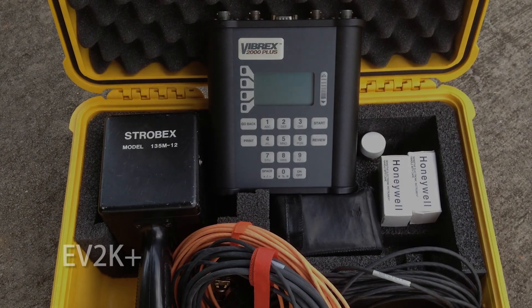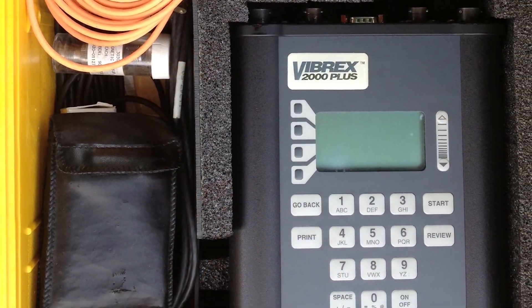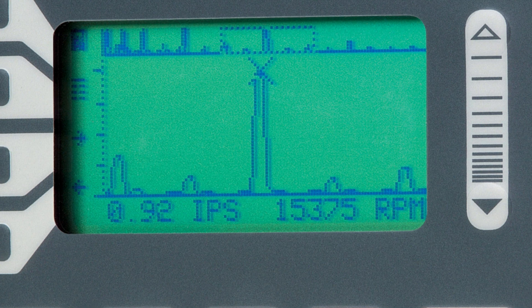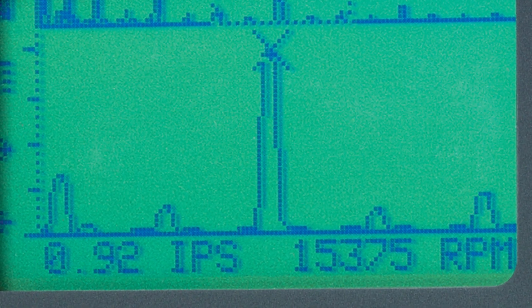Honeywell portable testers enable maintenance to reduce the number of verification flights and increase aircraft availability. The enhanced Vibrex 2000 Plus digital dynamic balancer analyzer system acquires accurate fixed-wing and helicopter vibration readings across a broad frequency range, calculates balanced solutions, and allows you to balance propellers or rotor blades using the integrated display.